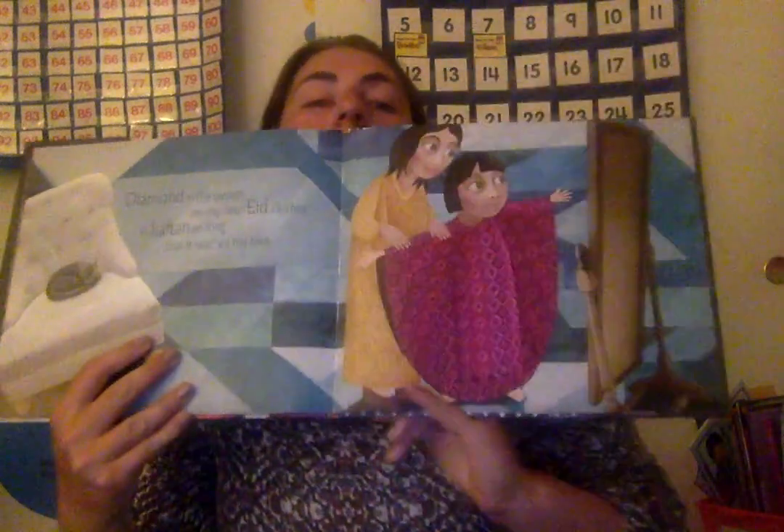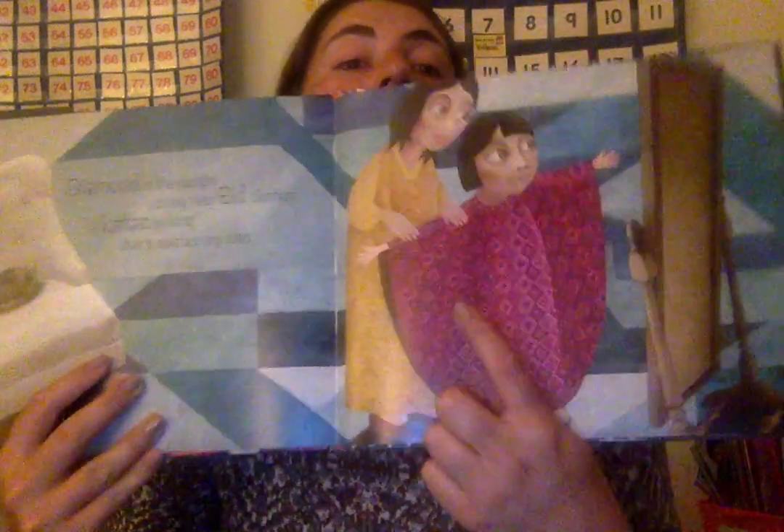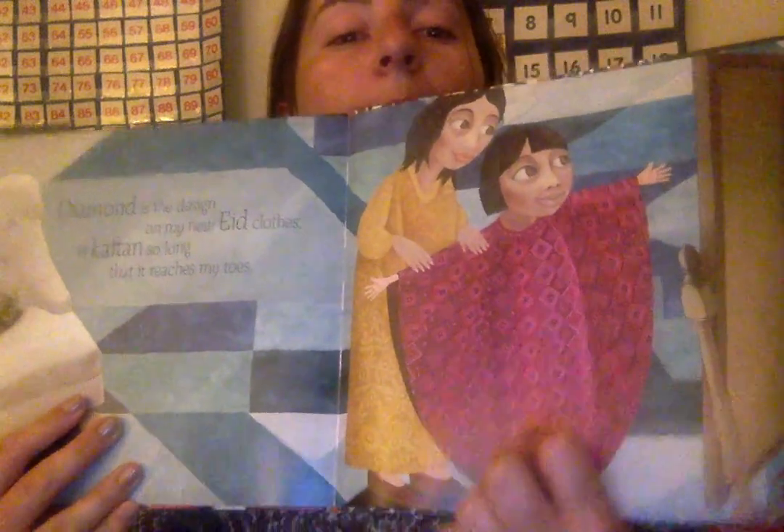Diamond is the design on my new Eid clothes. A kaftan is so long that it reaches my toes. So here they are wearing the print and all — the print has diamonds on it.